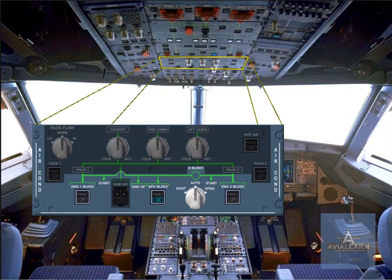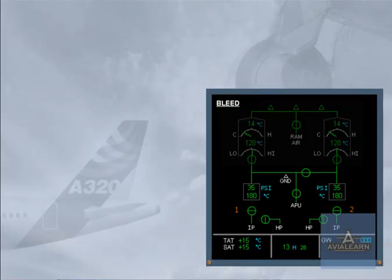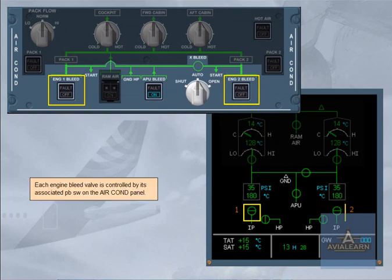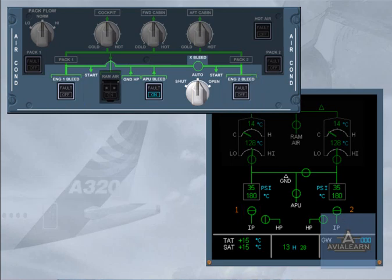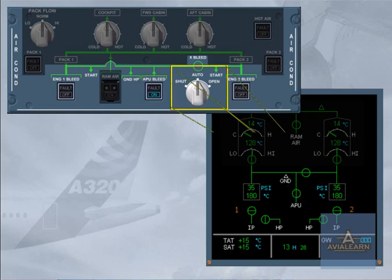Again, the controls which belong to the air conditioning chapter are shaded. Each engine bleed valve is controlled by its associated push-button switch on the air conditioning panel. The APU bleed valve is controlled by its related push-button switch. The cross-bleed selector enables the pilot to open and close the cross-bleed valve manually or to let the system operate the cross-bleed valve automatically.